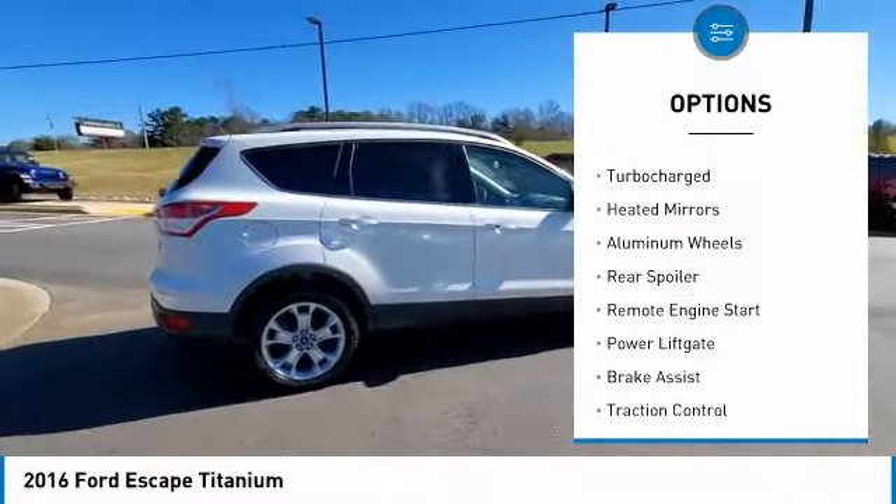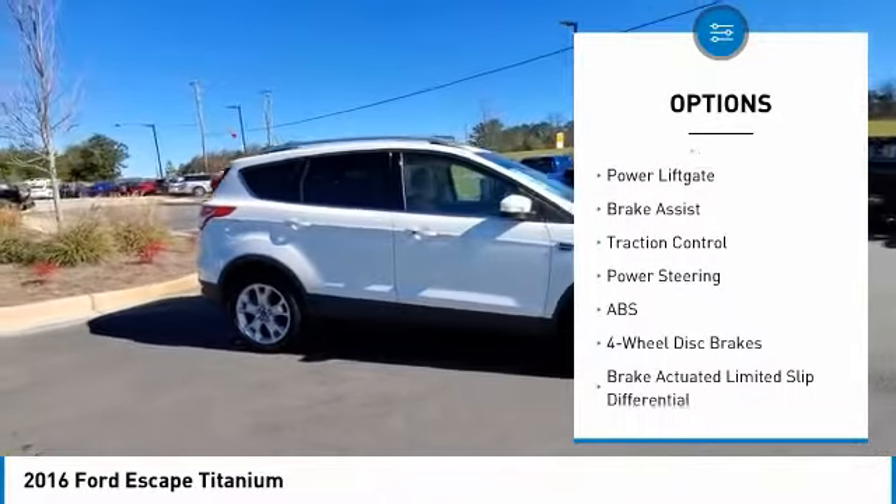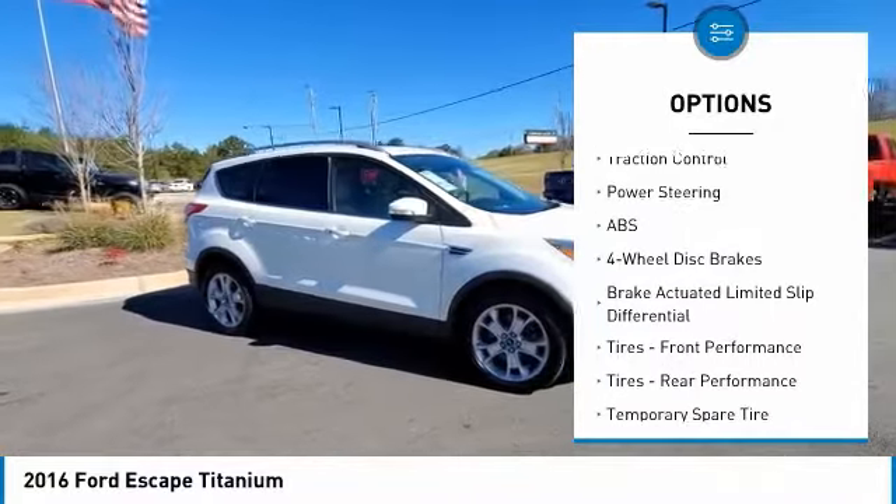Tire pressure monitor, four-wheel drive, turbocharged, heated mirrors, aluminum wheels, rear spoiler, remote engine start.